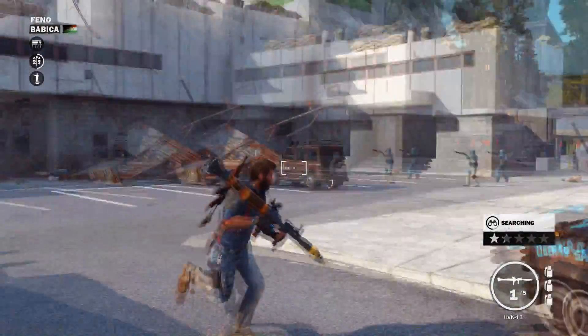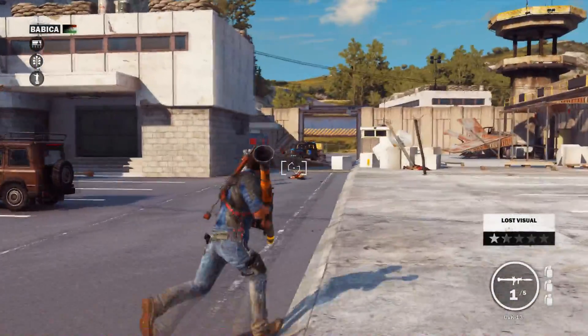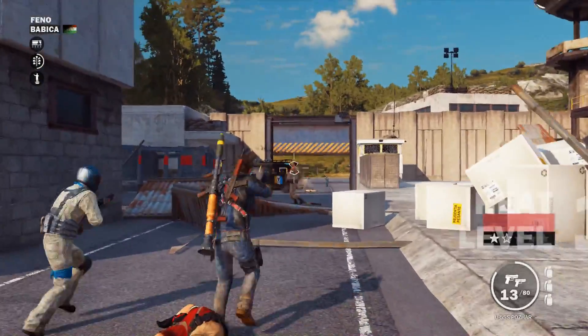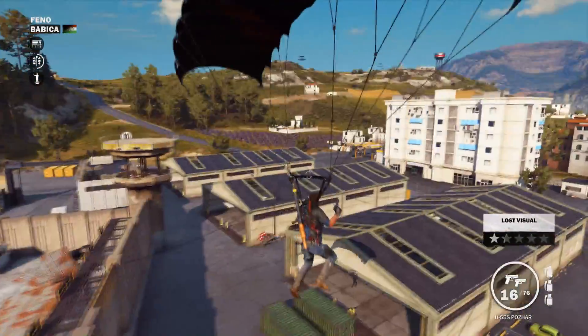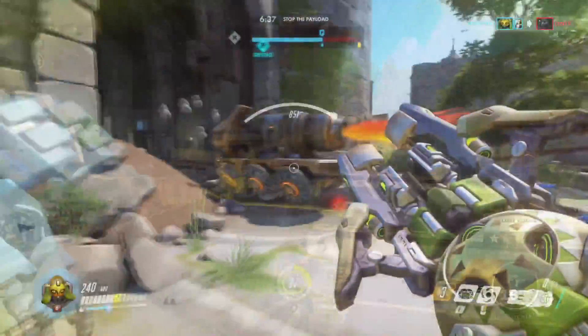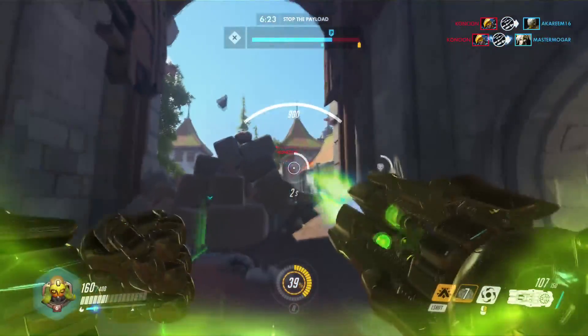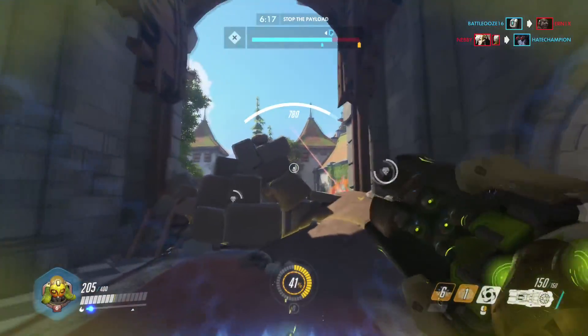Finally, we'll take a look at performance per dollar. For this stat, I take the average and 1% FPS at medium settings for all games in my benchmark suite, average those, and divide by the MSRP of the chip. It's no surprise that the Ryzen 3 1200 comes out well ahead — it's almost exactly twice the FPS per dollar of the i5-7500. That makes sense since the i5-7500 is roughly twice as expensive and their performance is, for the most part, closely matched.